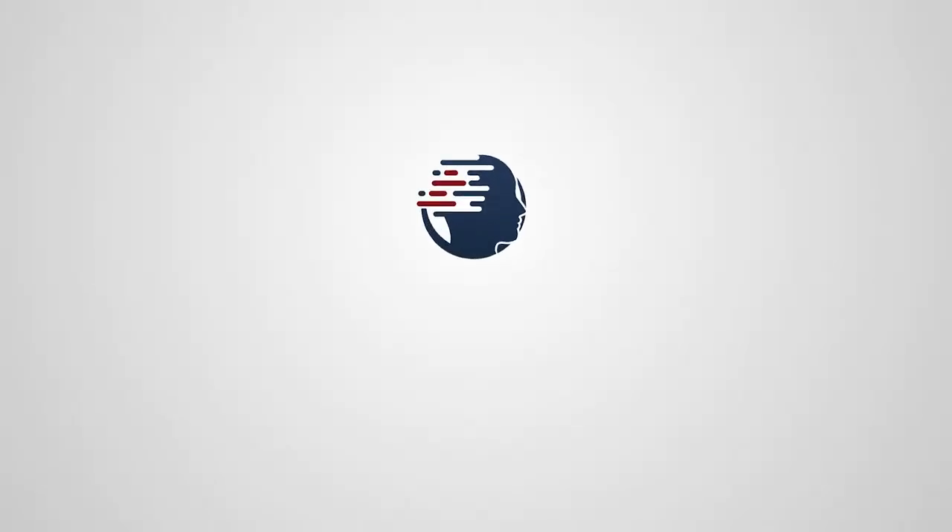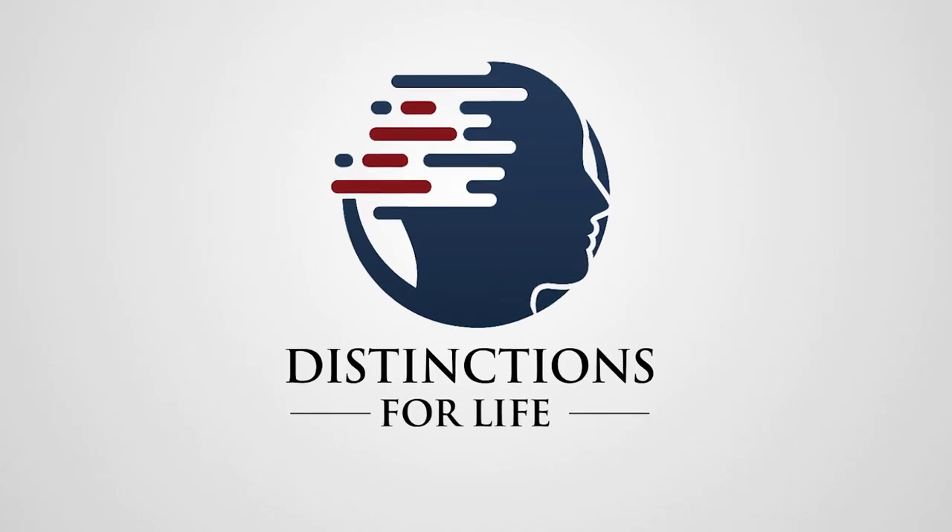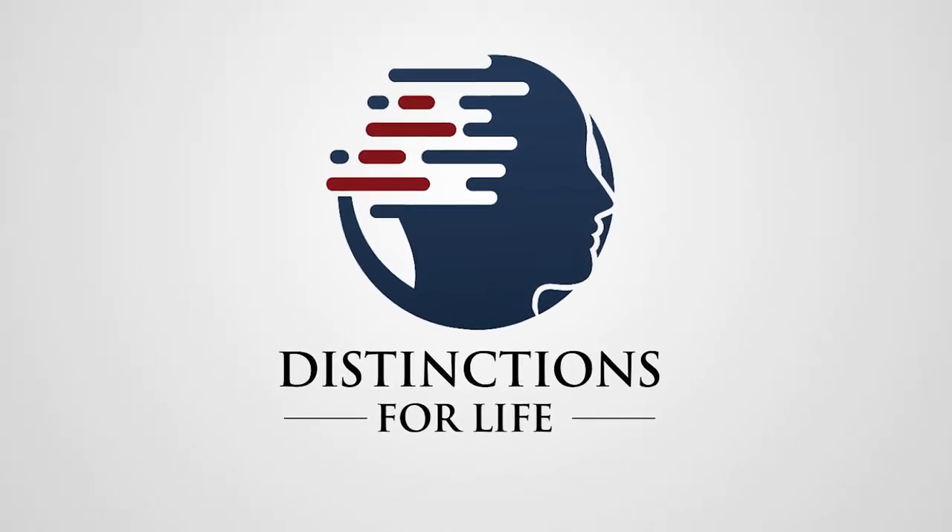There you go. What? You want more than just a list of gear? Stick around. Distinctions for Life — helping you get what you really want in life with small changes that make a big difference.